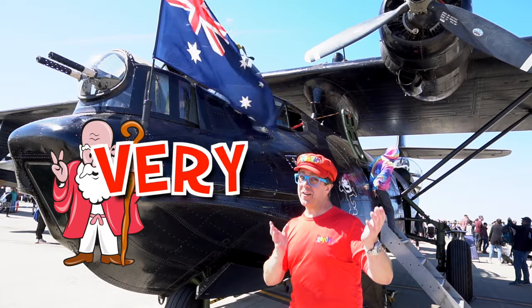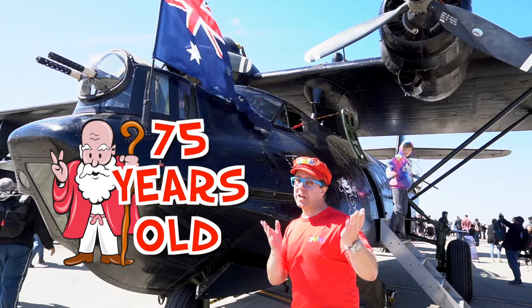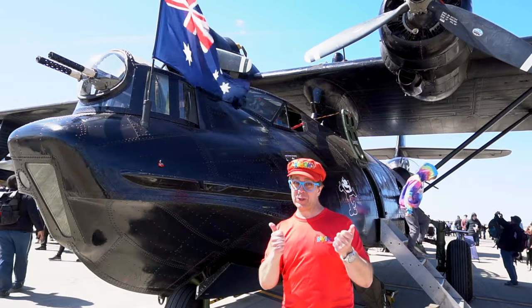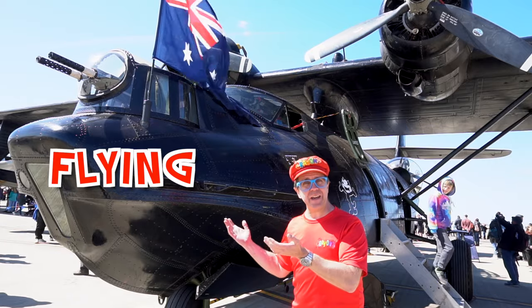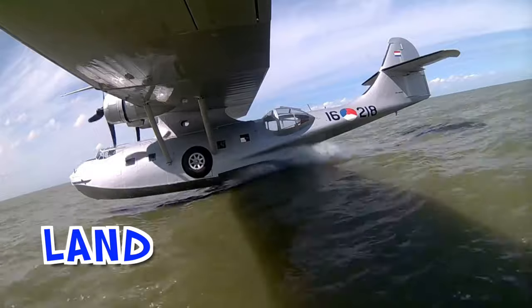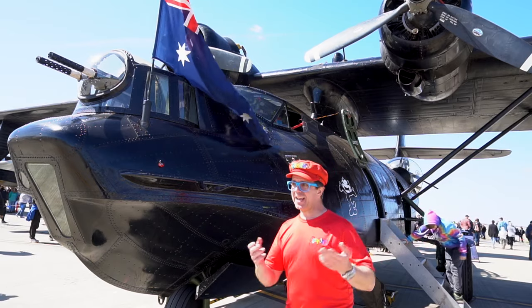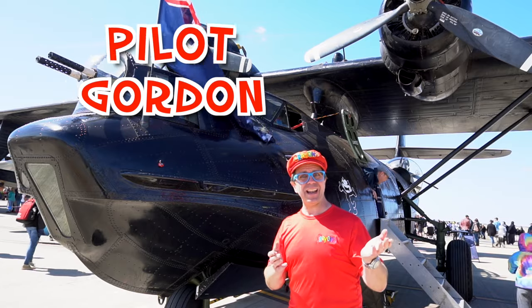It is very old — it's 75 years old. This airplane was in World War II. It's a flying boat. It can land on the water. And guess what? I have a special friend. His name's Gordon, and he's the pilot.